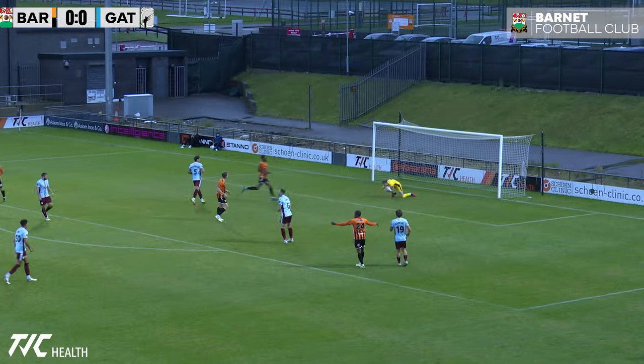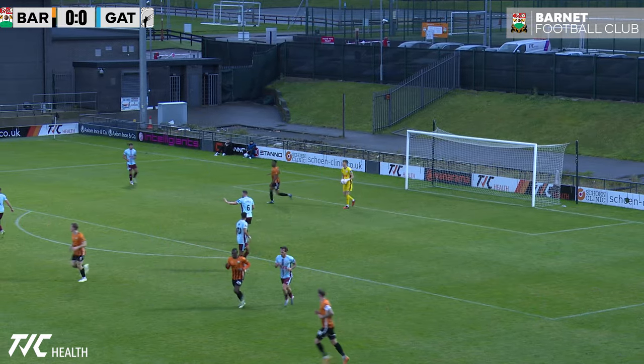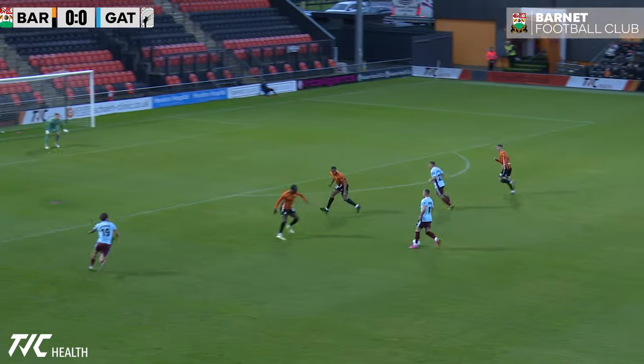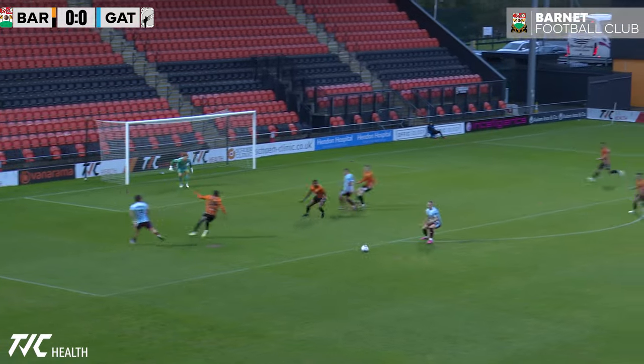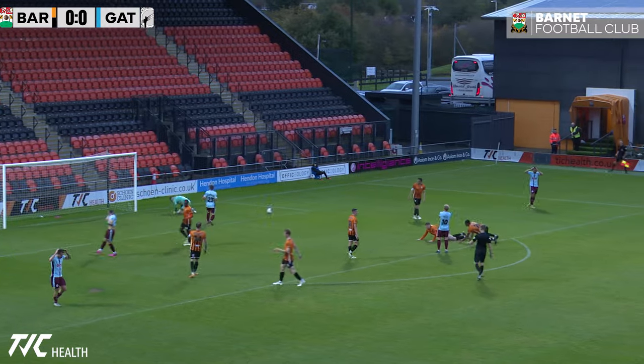Finds out his feet again. Might go for the shot. Gateshead charging forward down the left-hand side — opportunity! Shot from outside the area. Oh, just wide.